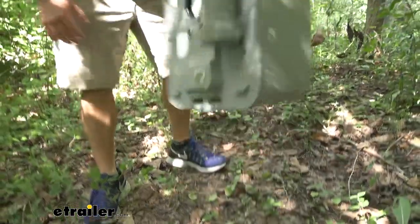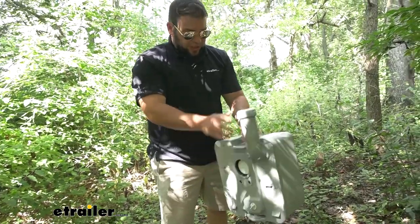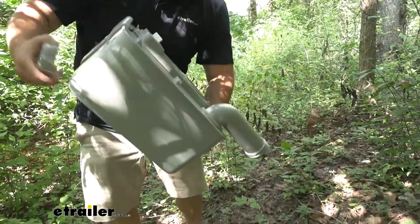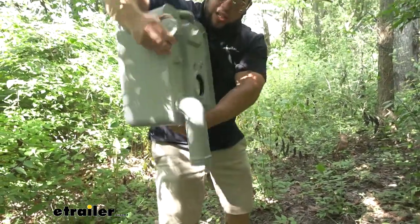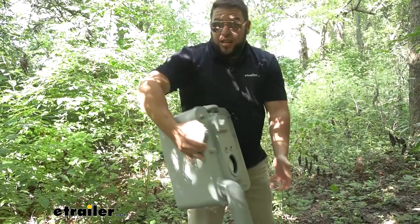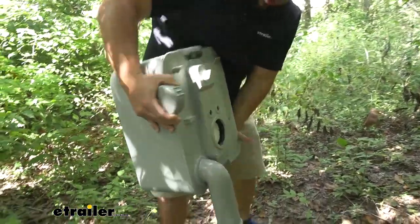With it all closed up you can just grab the handle and take this to the dump station to get rid of the waste. When you get there, you can bring out this pipe, unscrew the cap, and empty it that way. The cool thing is you can't accidentally pour it out — if you don't turn the switch on this valve, it's not going to let any waste out. So even if you lean over or something, nothing's going to spill. You actually have to open up this valve to let the water out.